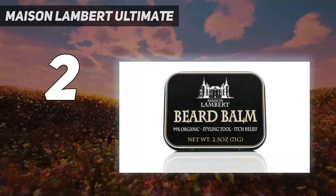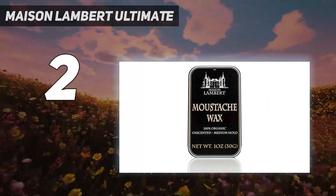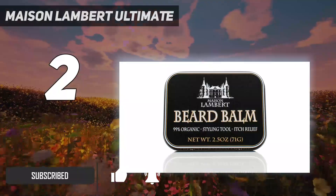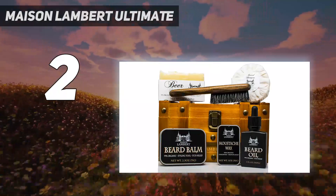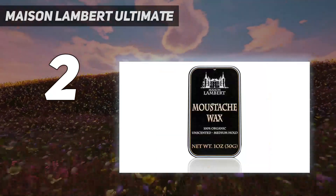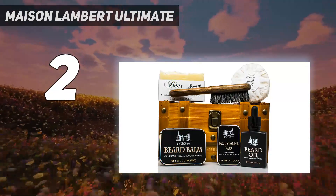Number 2 on my list: Maison Lambert Ultimate. For those of us who dream of turning the hair above our upper lips into a tricked-out mustache worthy of a swashbuckling, 17th-century pirate, or at least like a natural wine sommelier in Williamsburg, this set is packaged in a beautiful wooden box. All you need to take care of your beard: a real boar bristle brush made of walnut tree wood, a beard oil, a beard shampoo, a beard balm, a mustache wax, and a free-body beard soap. Made of luxurious organic ingredients.